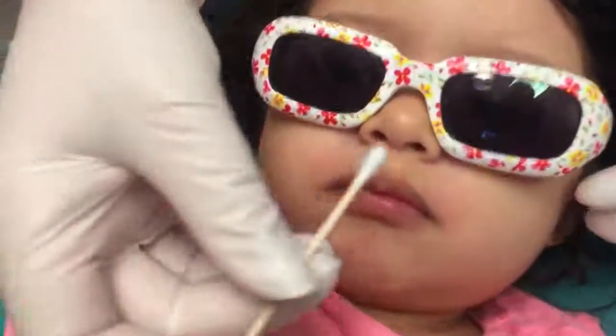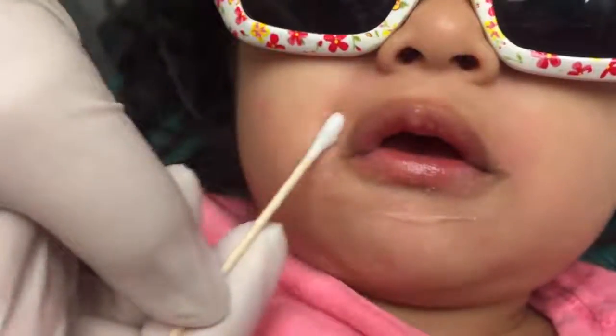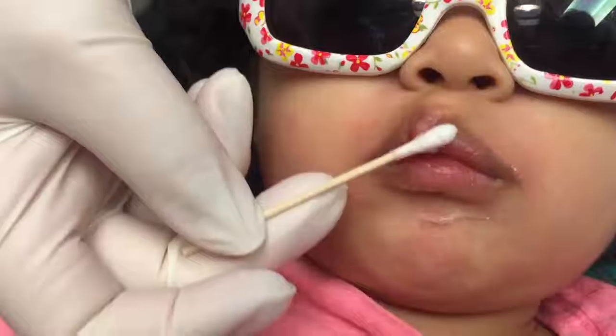All right, ready, honey? We're gonna put some Vaseline on you — it's like lip gloss. So this is just to prevent any staining on her face, because if the silver gets on there, it will leave like a temporary tattoo.